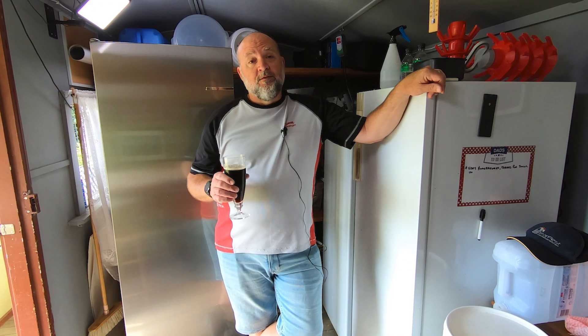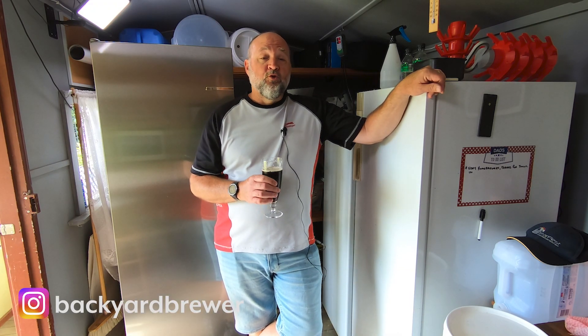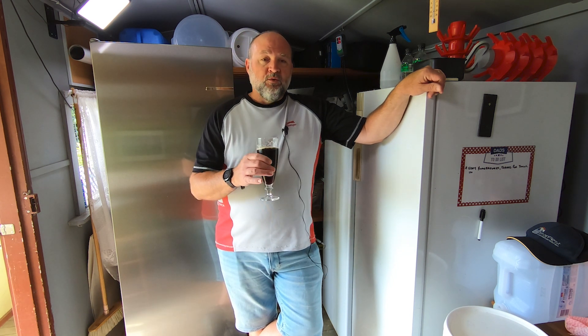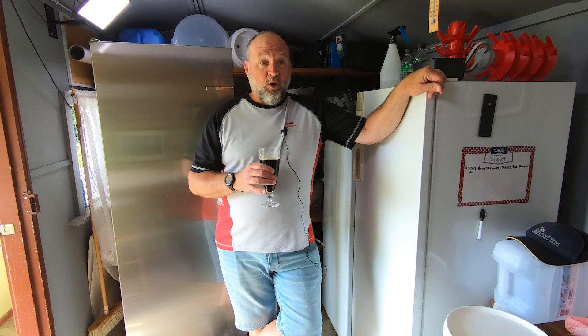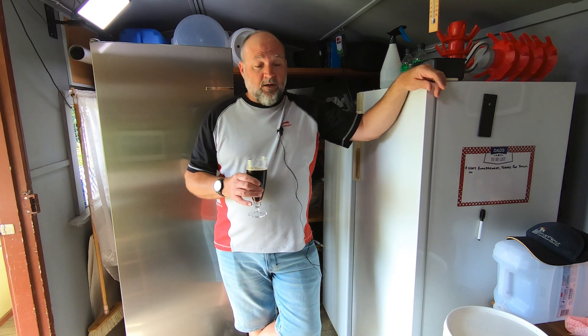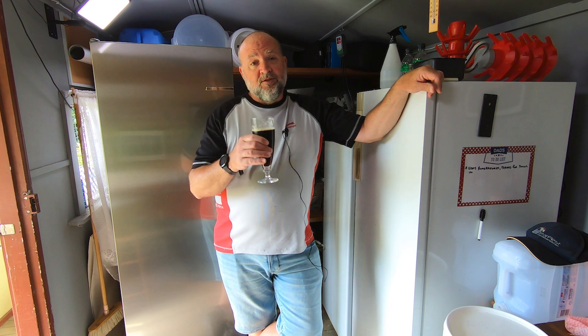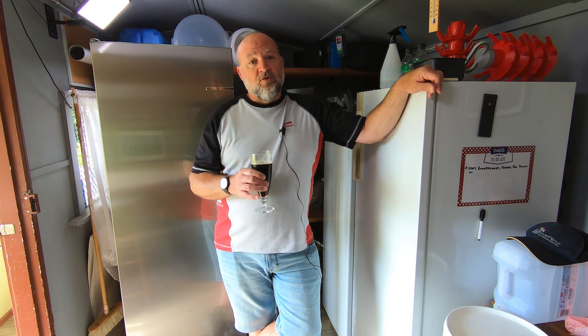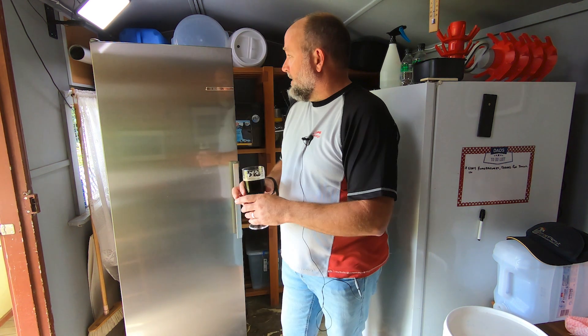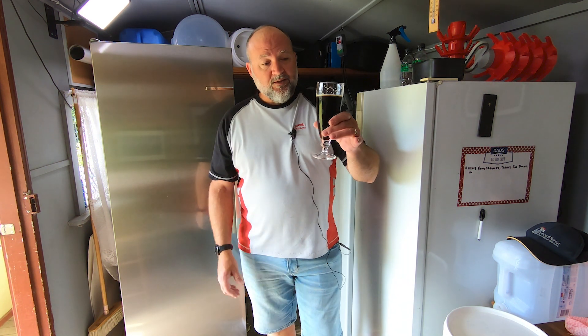G'day home brewers, my name is Jeff, this is 15 Minutes in the Brewery. Today I'm going to be talking about two things: a new fridge you can see behind me, and my hops in the backyard and the trellis I've built so I can grow my hops up a trellis. Last year I grew them on a trampoline, so we'll talk about that in a sec. But first I want to mention the beer.